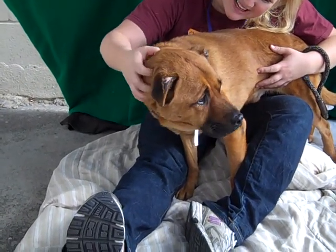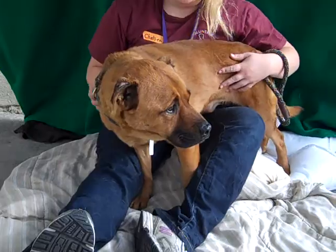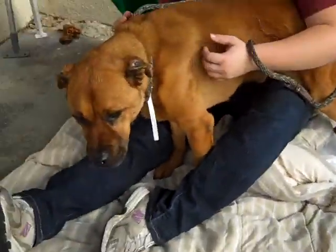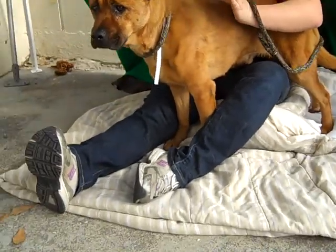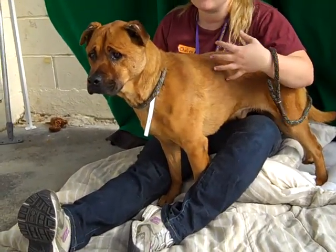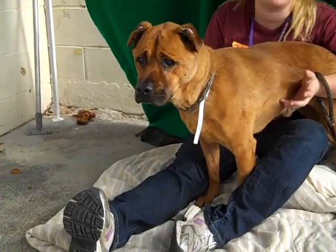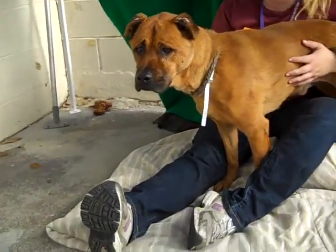He likes the ear rubs and has a nice medium energy level. Chelsea, is there anything else you want to tell us about Jesse? Jesse is just — you can see his tail start going when he gets excited, but there's something so serene about it. He gets excited, but it's so calm and sweet. He's checking out the birds right now behind us.